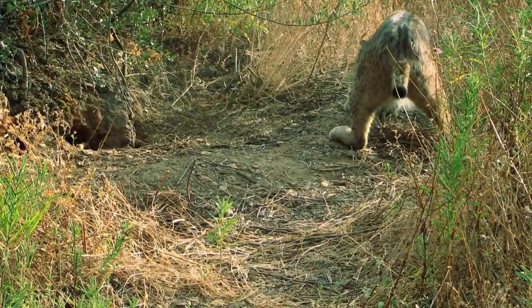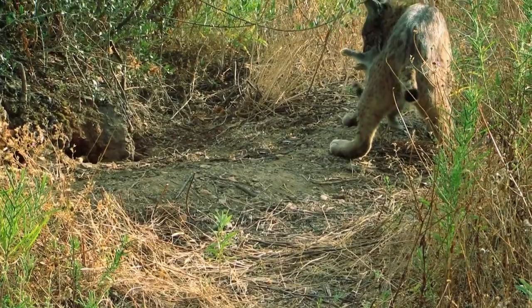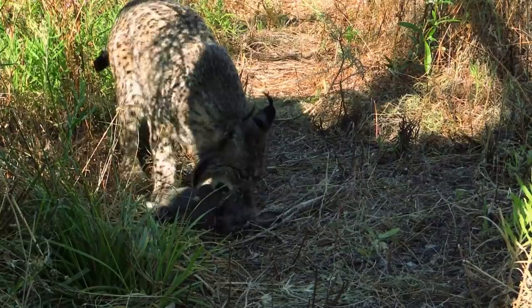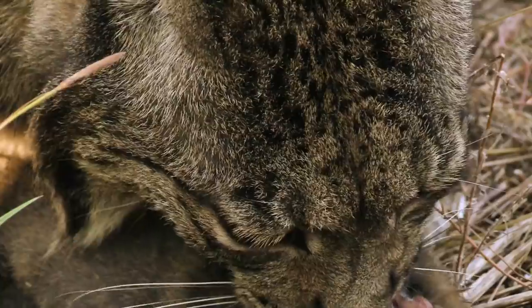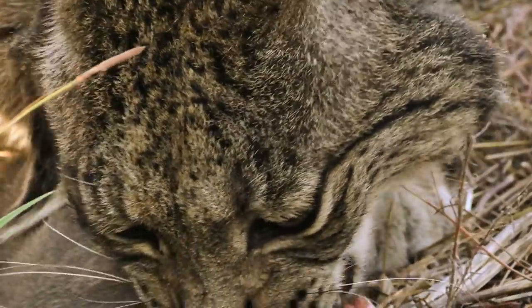A decisive pounce, and a prolonged bite to the throat, is all it takes. The existence of the Iberian lynx is inextricably linked with these rabbits, which make up over 80% of their diet.